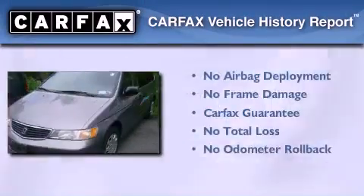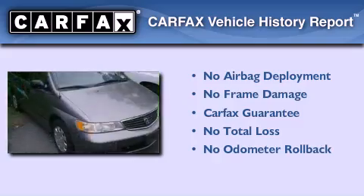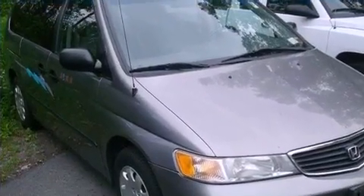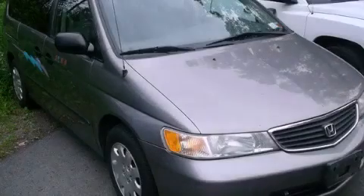Not to mention that this Honda qualifies for the Carfax buyback guarantee. This vehicle is sure to sell fast. Call and arrange your test drive today.